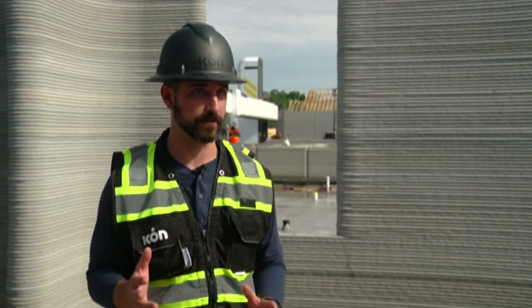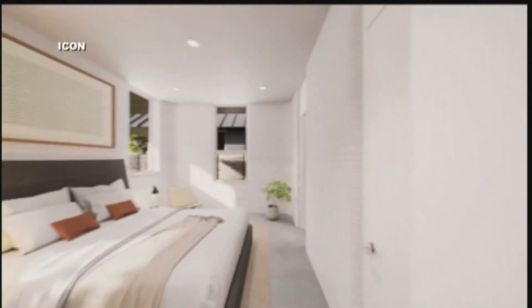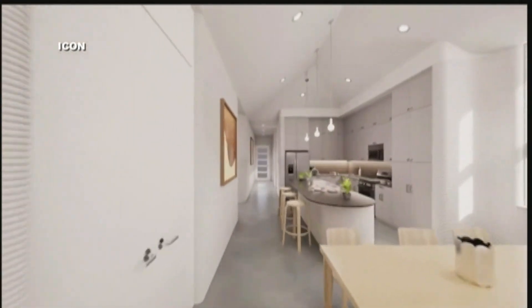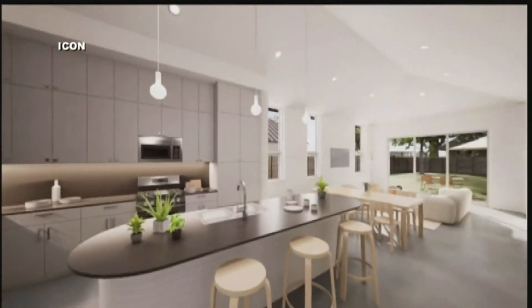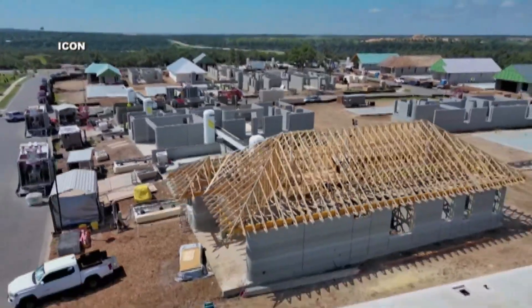A lot of people are looking for something different, looking for a disruption. This is the Dice floor plan. At not quite 1,600 square feet, it has three bedrooms, two baths, and a kitchen island. It is the lowest-priced home in the community. Our first home starts at $475,000, and we go up into the high 500s.